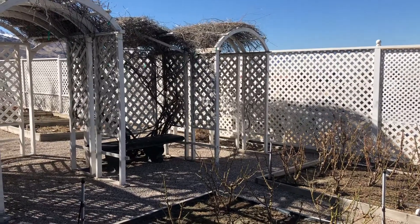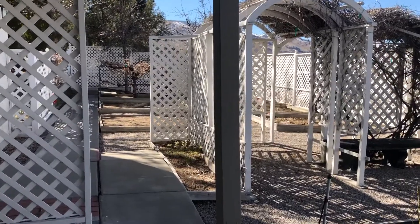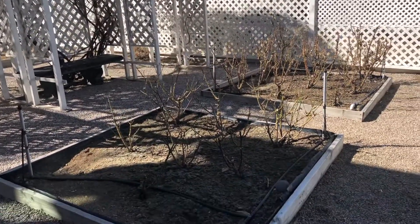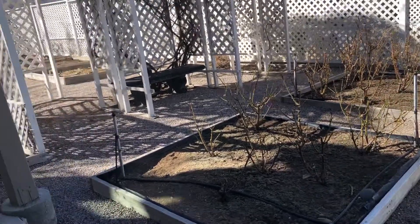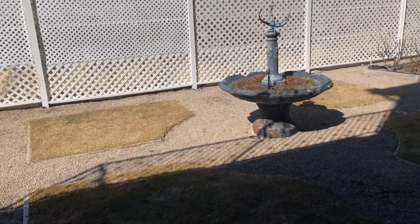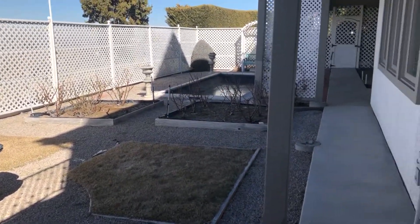Hi, this is Beth Cooney with Dixon Realty. Today I'm in the backyard of the listing at 3585 Brighton Way in Reno. This is wintertime of course, but here is the backyard of the home at this address.